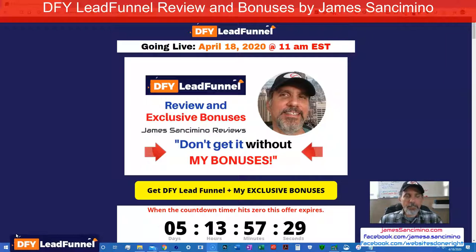So this is my review for DFY Lead Funnels. This is a very, very unique product. Now, as of this video, which is just a couple of hours before the release happening April 18th, 11 a.m. Eastern. In this video, I'm going to show you a little bit about the product, which to me is an awesome three-in-one product. It's actually a software, and it's cloud-based.